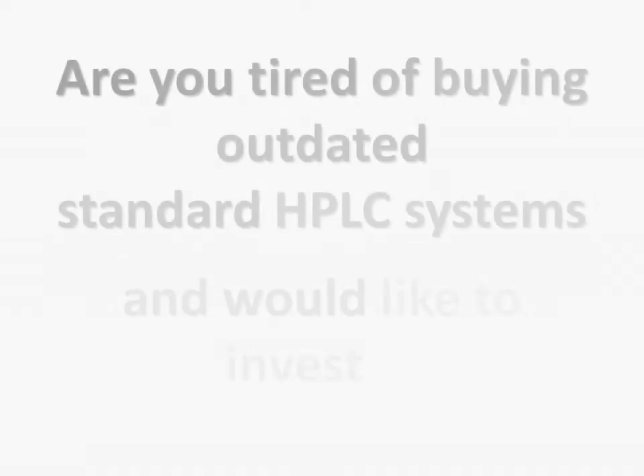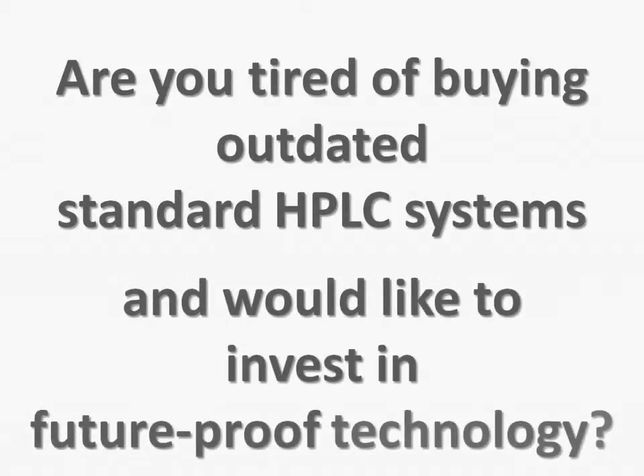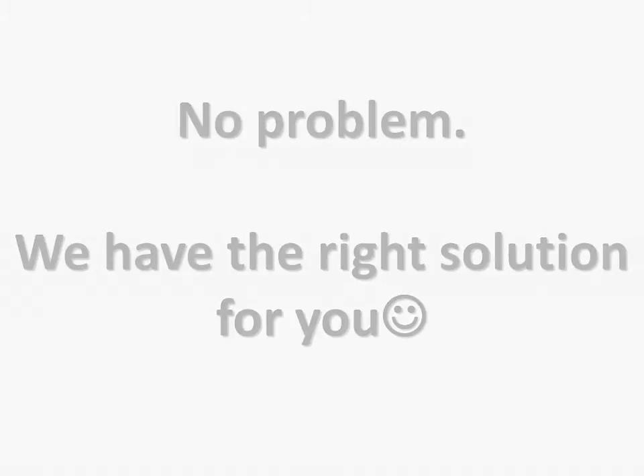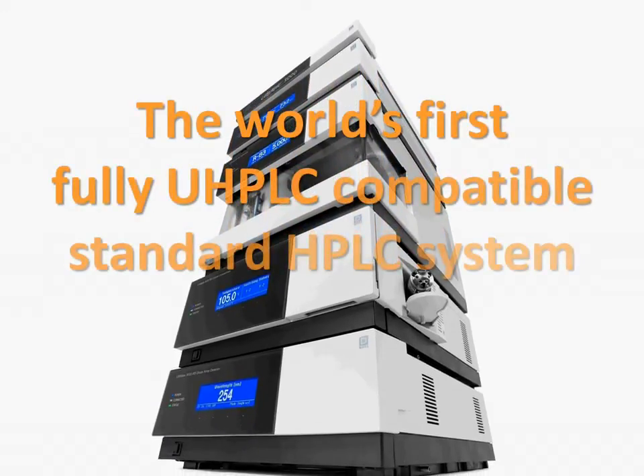Are you tired of buying outdated standard HPLC systems and would like to invest in future-proof technology? No problem, we have the right solution for you. This is the new Ultimate 3000 standard system, the world's first fully UHPLC compatible HPLC system.